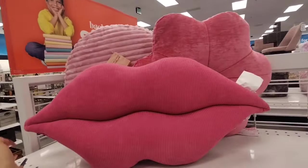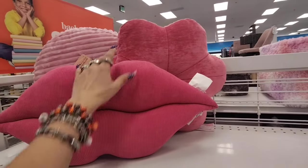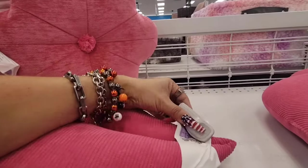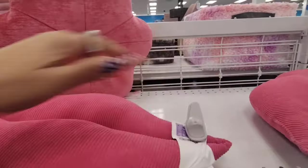Ross has this really cute corduroy lip pillow which I like — also perfect for Valentine's Day, or you can incorporate it for Halloween. It's $12.99.